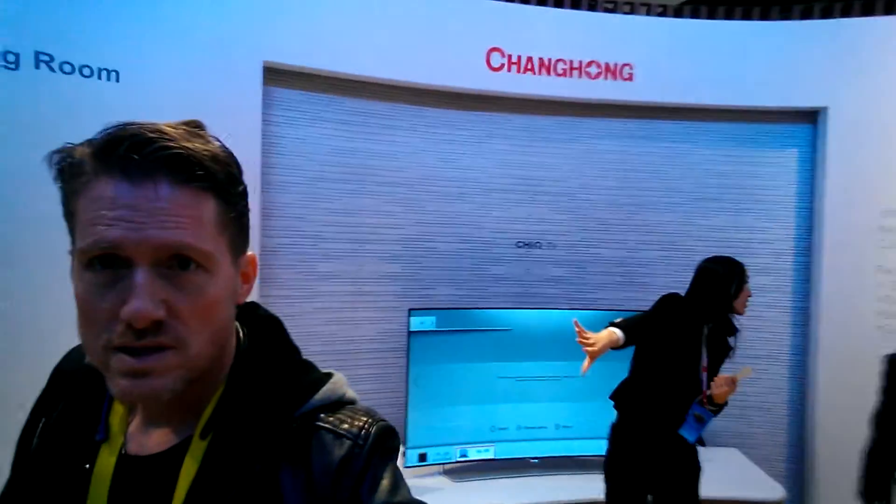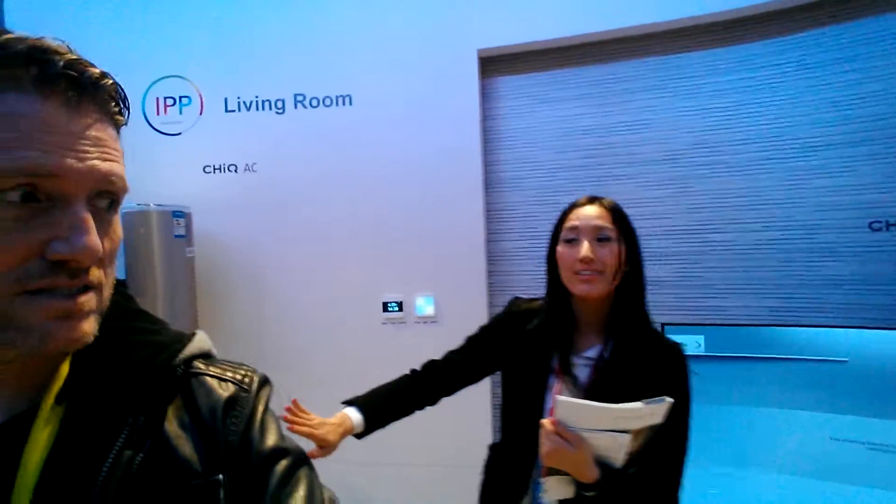Okay guys, I'm doing a story right here about Changhong Smart Homes. Changhong Smart Homes.